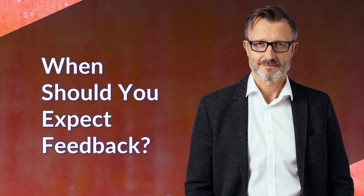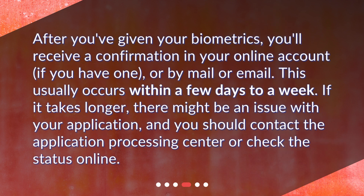When should you expect feedback? After you've given your biometrics, you'll receive a confirmation in your online account, if you have one, or by mail or email. This usually occurs within a few days to a week. If it takes longer, there might be an issue with your application, and you should contact the Application Processing Center or check the status online.